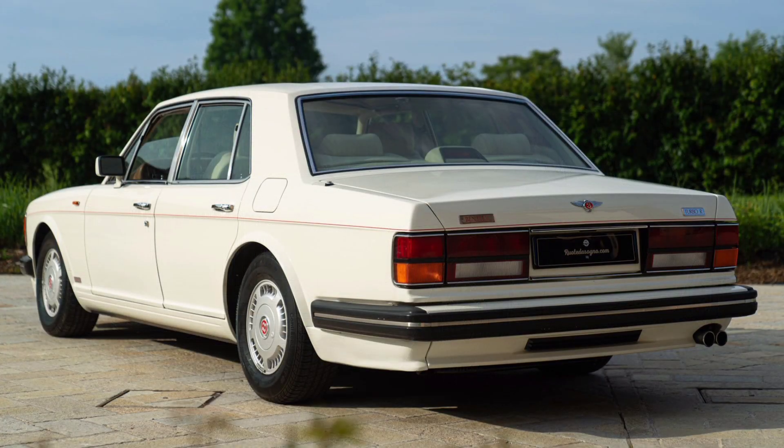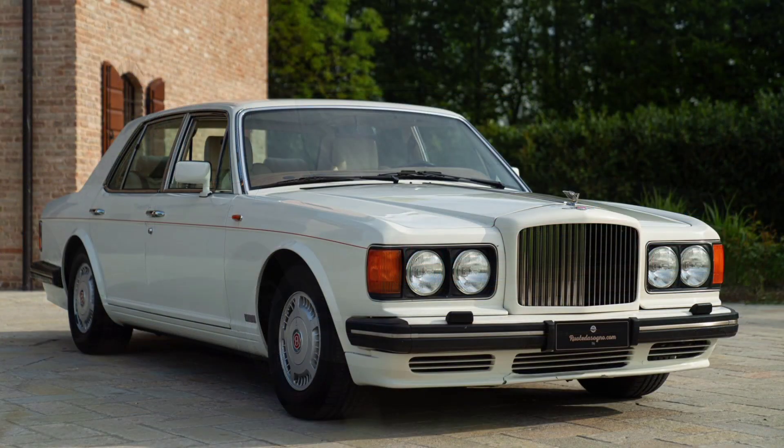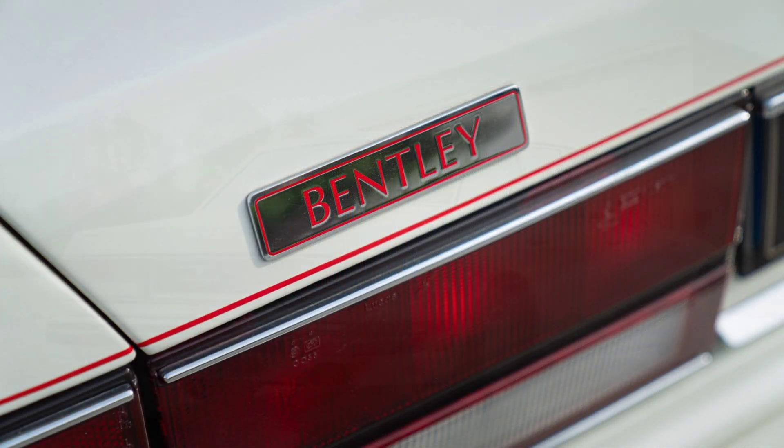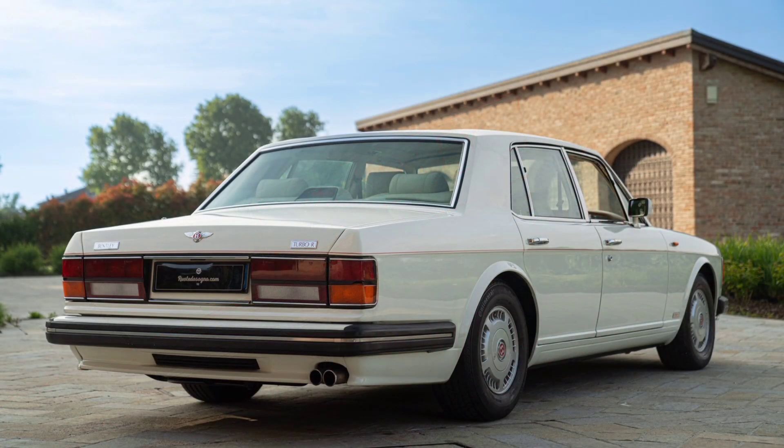This model was equipped with a powerful 6.75-liter V8 engine with a turbocharger, producing about 300 horsepower and providing impressive dynamics for such a large and heavy vehicle.